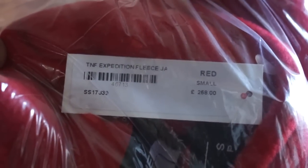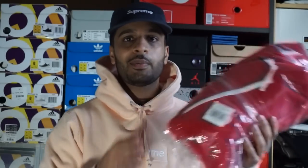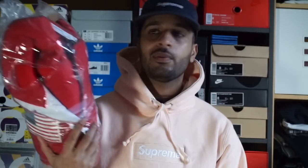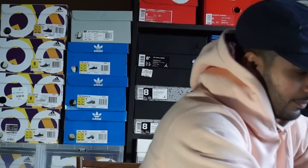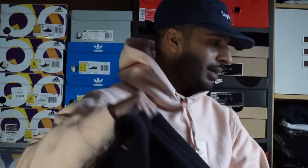Without further ado, let's get right into it. We've got the TNF Expedition Fleece in size small — we got that in red, and it costs 268 pounds. Yeah, mad expensive — 268 pounds for the red fleece.